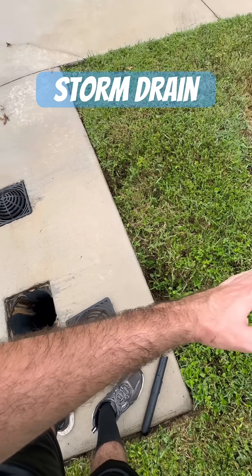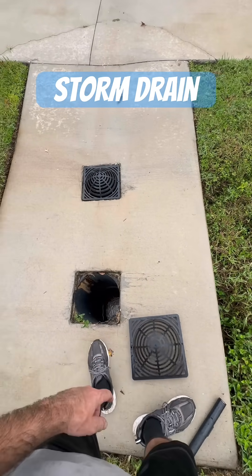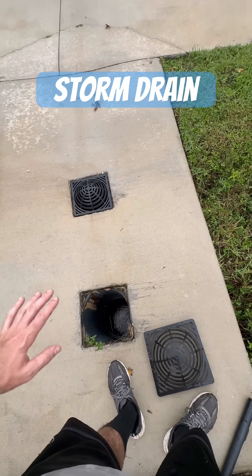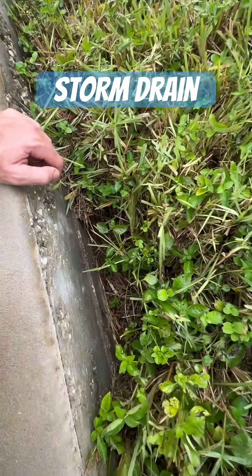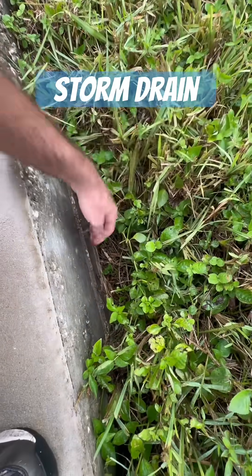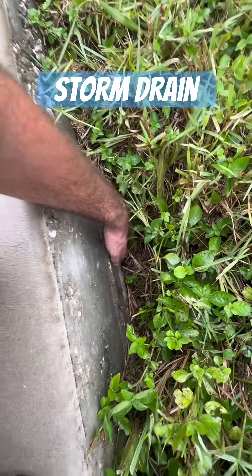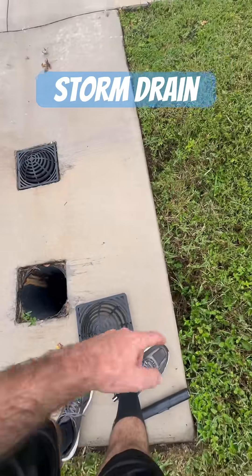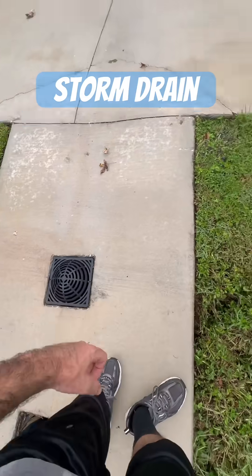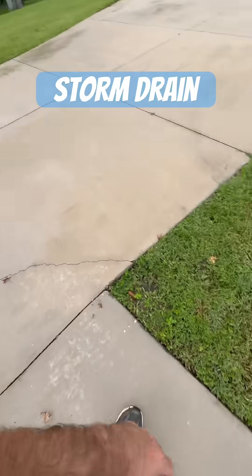There are also French drains that run here and attach into the side of this dual wall main line, but all of this was done improperly. You can see the erosion going on here and how big of a sinkhole is forming. That's because water is pulling dirt and sediment through the connection points of these French drains into the main line — and it's also happening on that one over there.